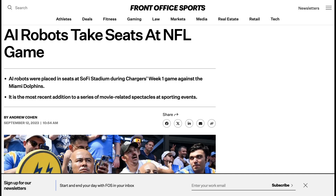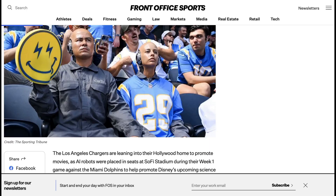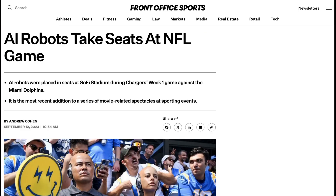Speaking of AI and marketing gimmicks, during NFL Week 1 game between the Chargers and the Miami Dolphins, a number of patrons were surprised to see that they were surrounded not by other people, but by AI-powered robots. This was a marketing stunt designed to promote a new science fiction movie from Disney called The Creator, whose plot is focused on a future war between humans and artificial intelligence. Given that the Chargers are a Los Angeles team playing in SoFi Stadium, this does seem like a natural place for a Hollywood promotion. I think we can expect ever more AI-related marketing as AI continues to be in the public eye.